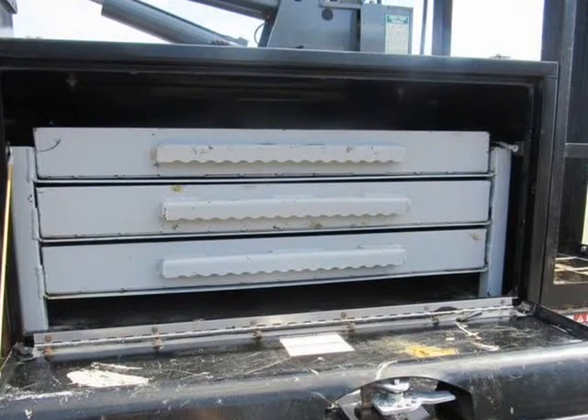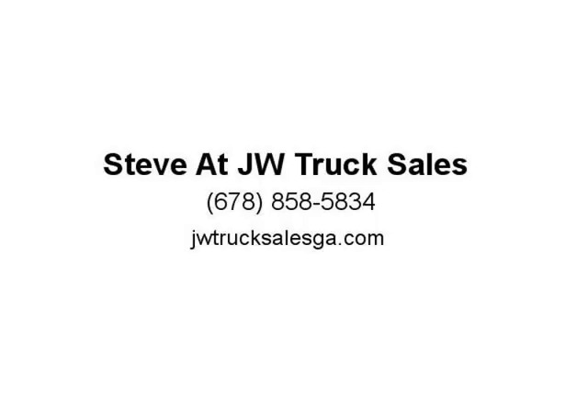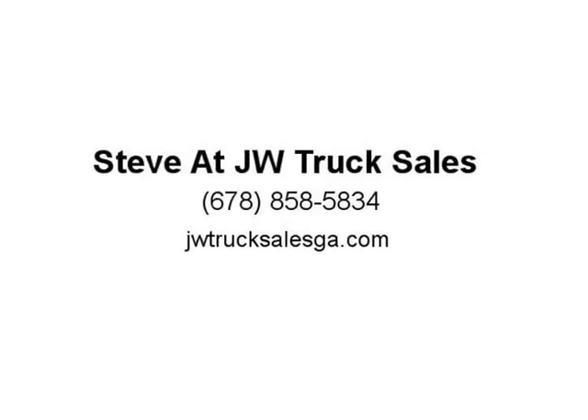JW Truck Sales — since 1997, family owned and operated. Make sure to view our entire inventory at jwtrucks.com. We're here to help you make your truck purchase easy and fun.